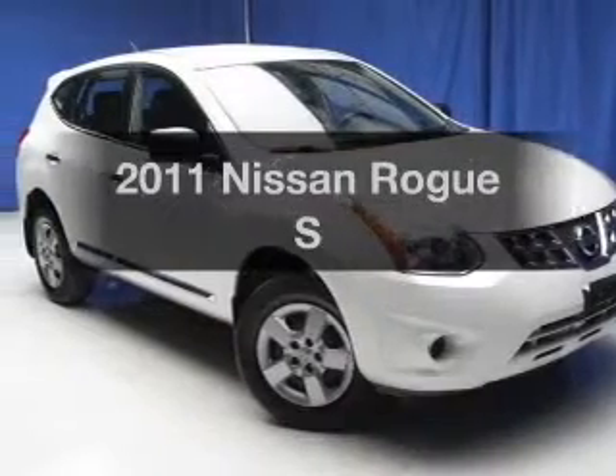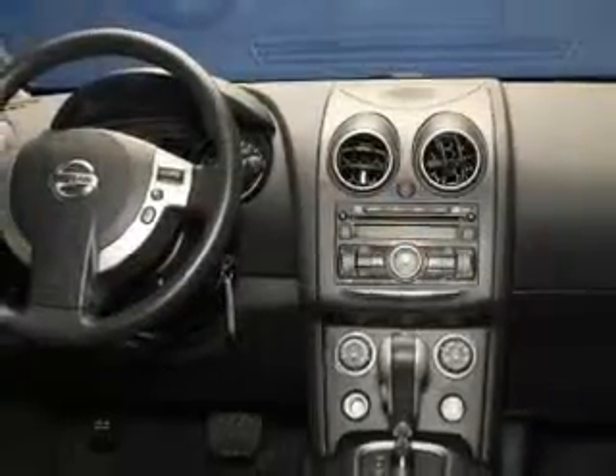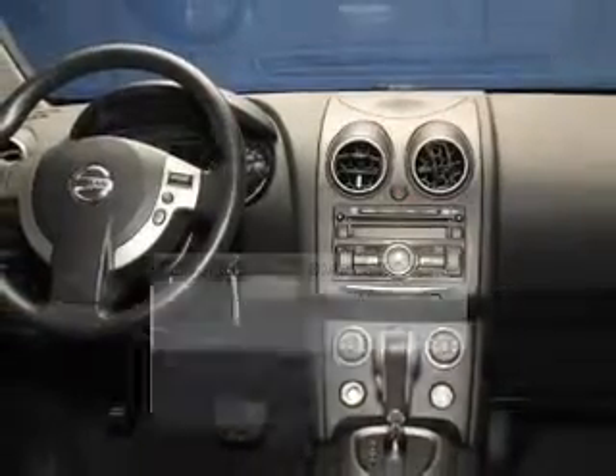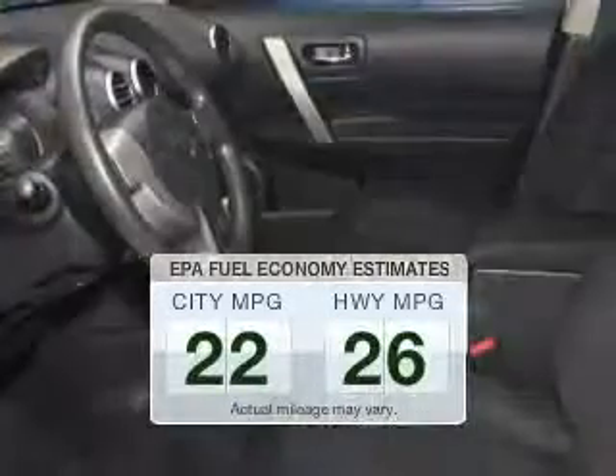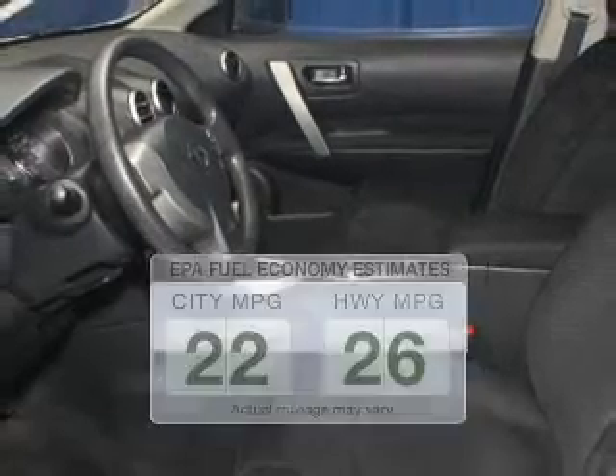Imagine yourself in this 2011 Nissan Rogue. If you're looking for an automobile with great attributes, look no further. Save your money — make less trips to the gas station to fill up your gas tank when driving this fuel-efficient vehicle.